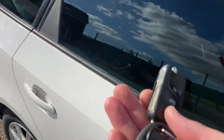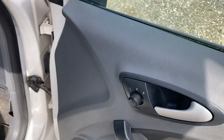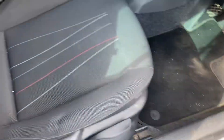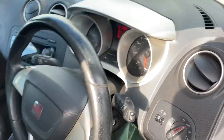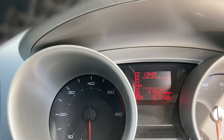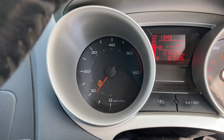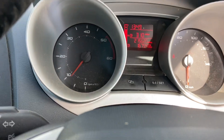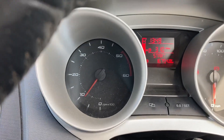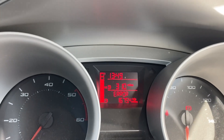Inside the vehicle it does come with two keys. You've got electric front mirrors and windows, and a height-adjustable seat. Starting the car up — it's done 215,620 miles — it starts fine. On the bottom dash there are no warning lights, and you've got nearly half a tank of fuel.